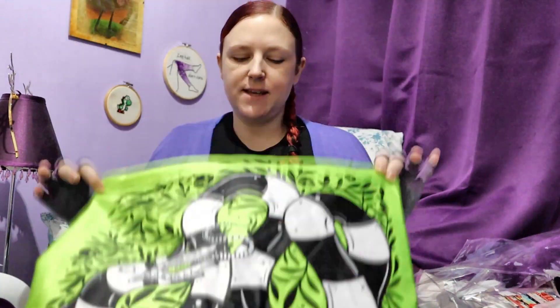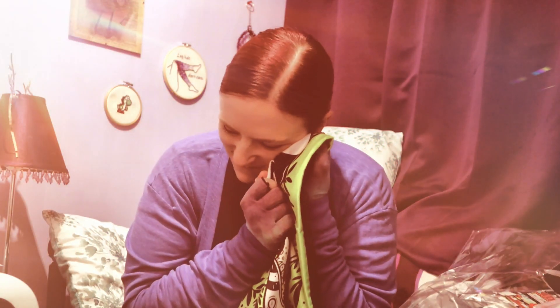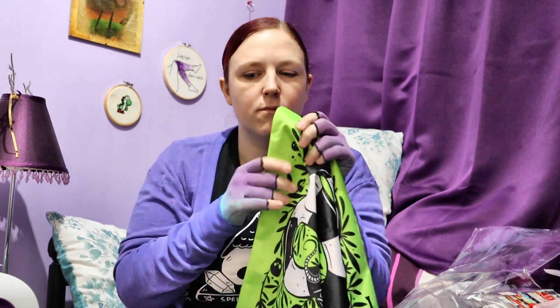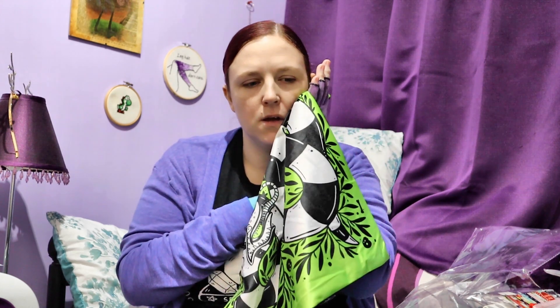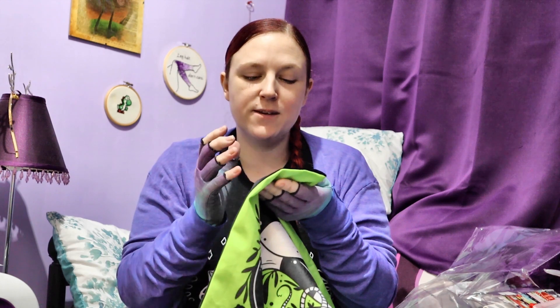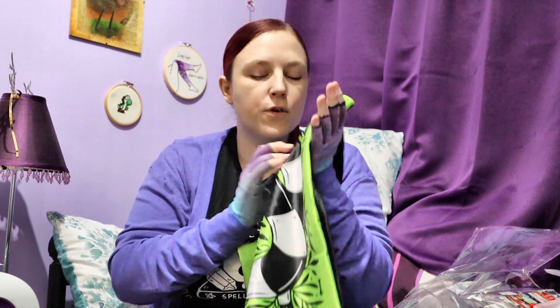I don't know what size that is. I'm hoping it's a standard pillow size — it looks standard square pillow size. I wish you could feel how soft this is. Like, that's going to be so nice to cuddle. I love cuddling pillows. I think the black side is slightly more velvety than the front — not fluffy at all, slightly more velvety.